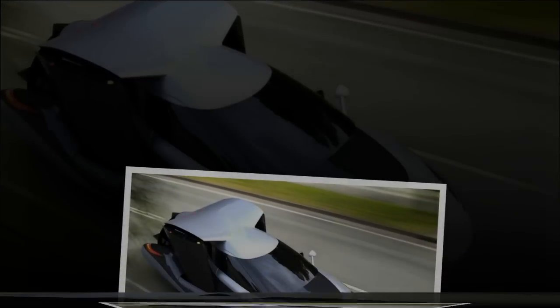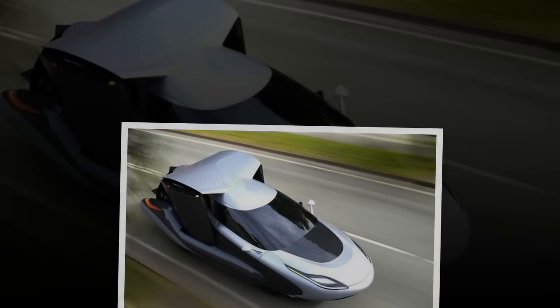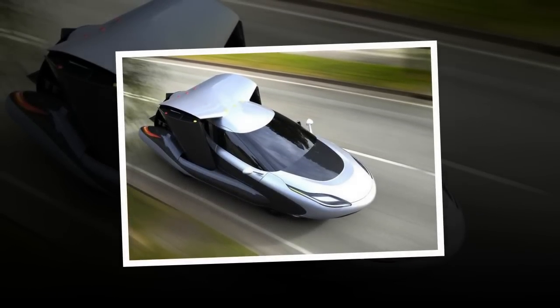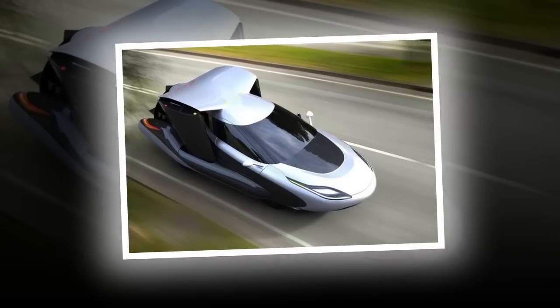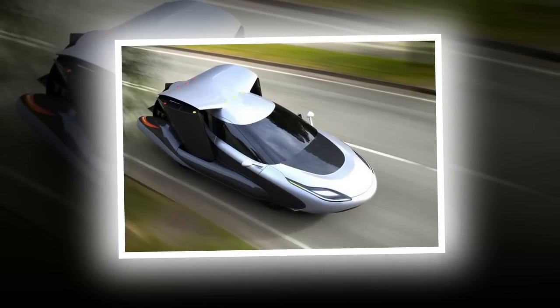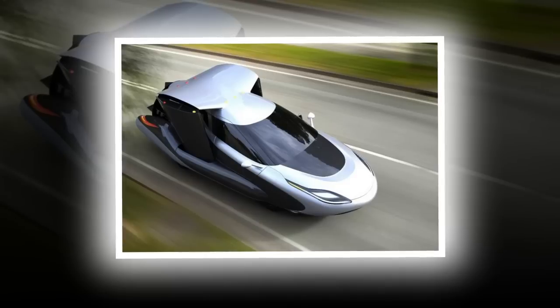The wind tunnel test model will be used to measure drag, lift and thrust forces while simulating hovering flight, transitioning to forward flight, and full forward flight, Terrafugia said in a statement. The TFX will be the successor to the company's Transition aircraft, which was flown at EAA AirVenture in 2013.